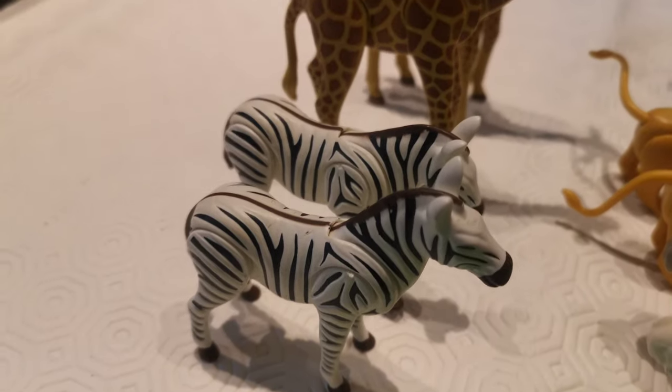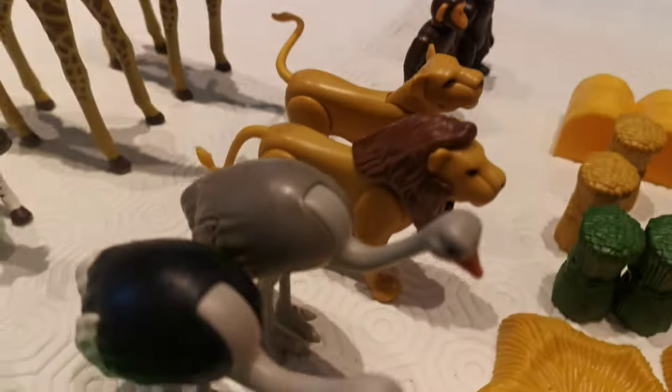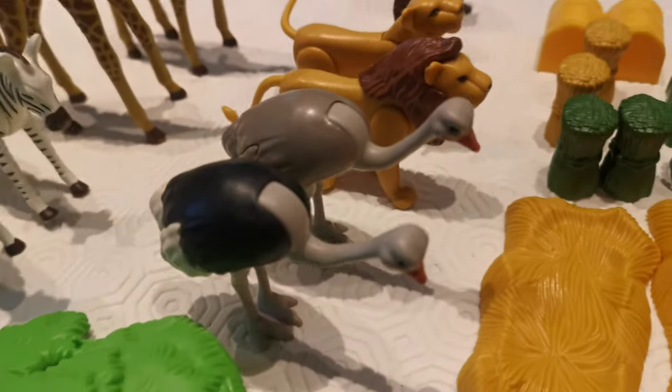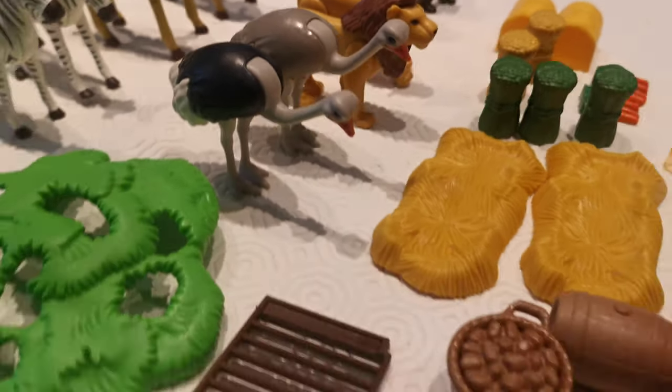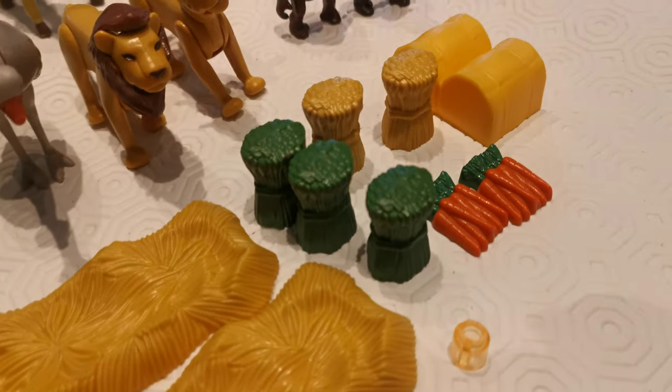So you've got 2 zebras, 2 giraffes, 2 monkeys or chimps, and a lion and lioness, and 2 emus.